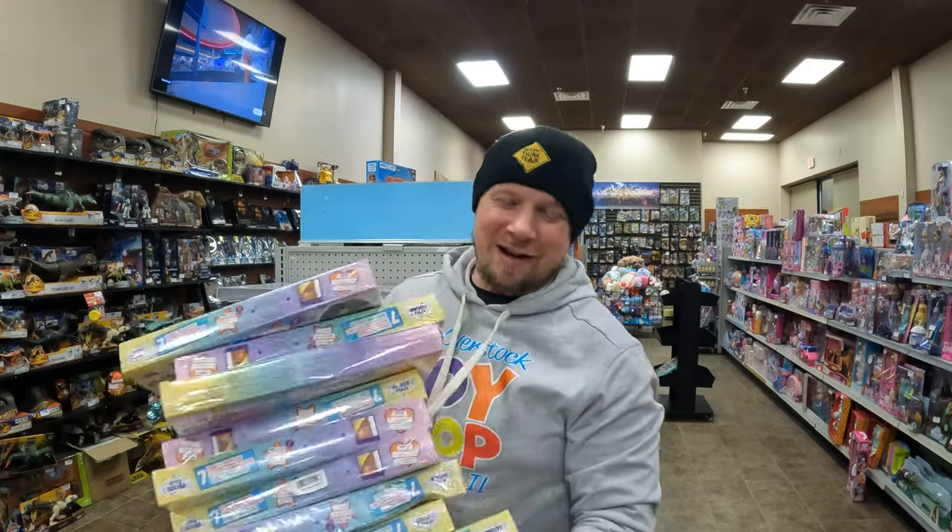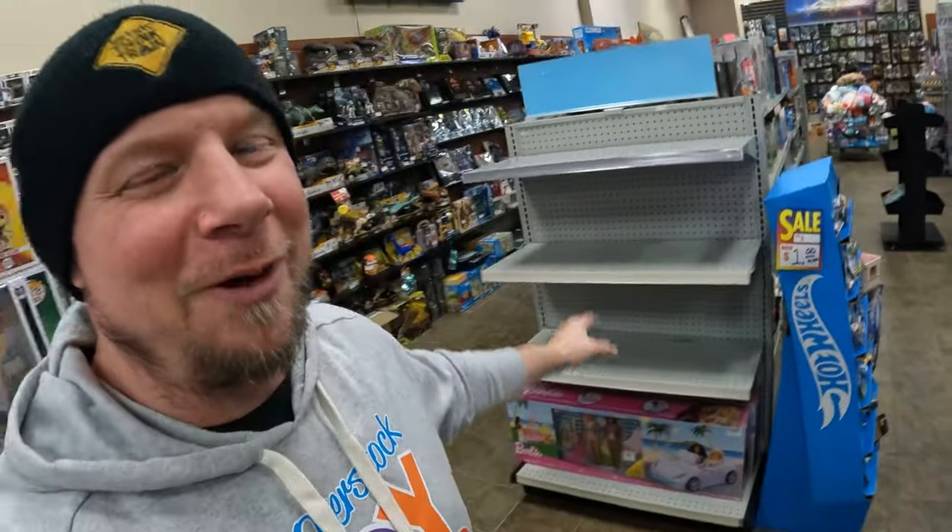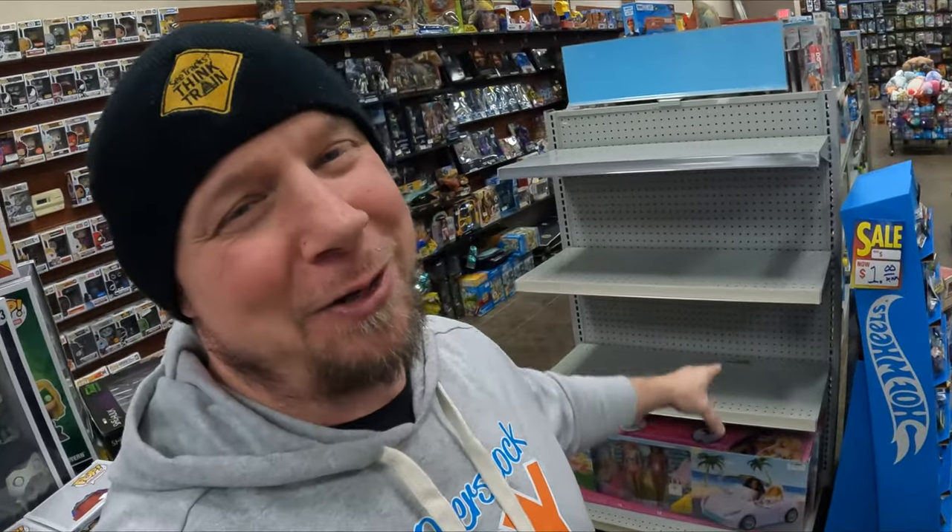There are a lot more of these than I thought — it'll be good to get rid of them and just sell them. This is kind of what it's going to look like. I don't want to take all these shelves off, I'll try to space them out and get everything up here. This will be pink — it'll be pink soon.